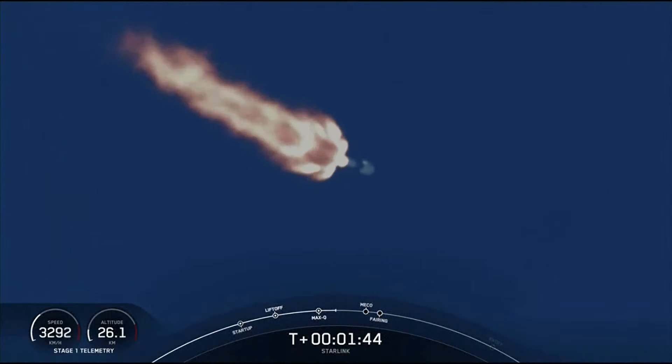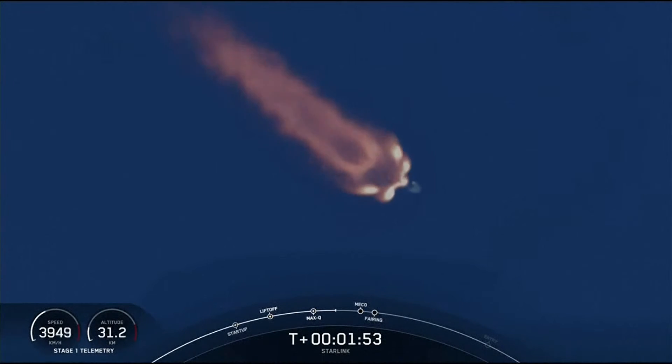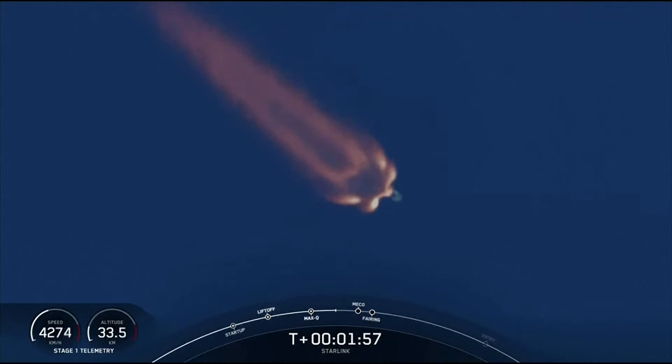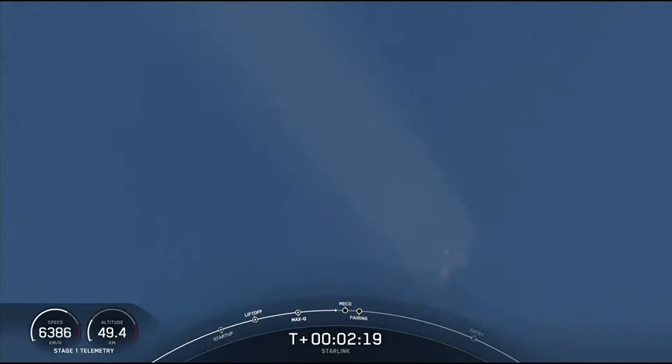The second milestone will be stage separation, where the first and second stages separate from each other. The first stage will start to make its way back to Earth, and the second stage will continue on with SES-1, or second stage engine startup one, where the single Merlin vacuum engine will light up and propel the second stage along with the Starlink satellites to orbit. We're just about 15 seconds away from those three events — MECO, stage separation, and SES-1. Just about 10 seconds after SES-1, we should also see the fairing halves jettisoned from the second stage.